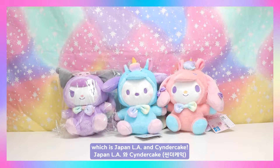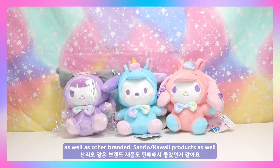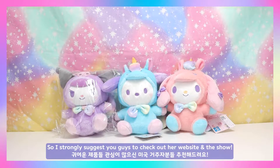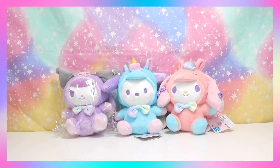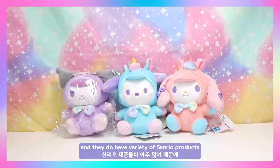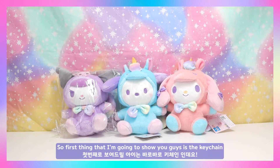I really like that Cinder Cake sells her own character merchandise as well as other branded Sanrio kawaii products. I strongly suggest you guys check her website and show out. Japan LA is pretty popular in the kawaii community, they have really reasonable pricing and a variety of Sanrio products, so I suggest everyone check them out as well.